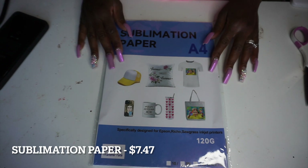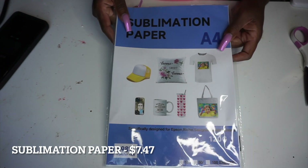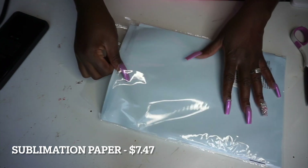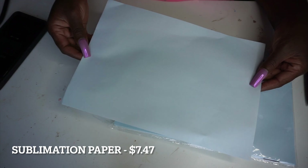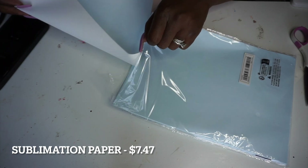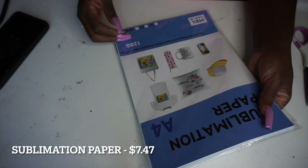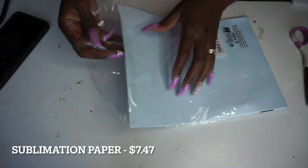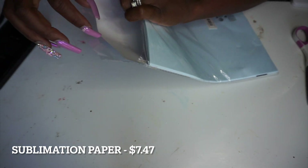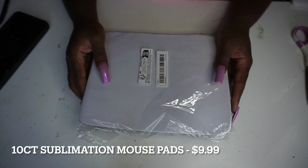The next thing I bought was sublimation paper, and I was a little confused because I've never seen sublimation paper like this before. I'm used to regular letter paper — regular weight — but this was blue and very thin. I'm very interested to see how this works because if there's a type of sublimation paper I've never encountered, how can I help y'all? There were no instructions in the package, so I'm on my own — I'm not even sure which side to print on, but we'll figure that out.